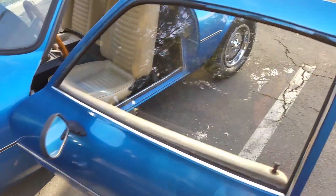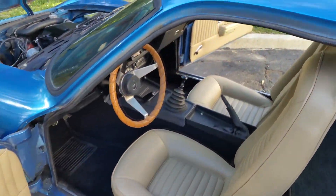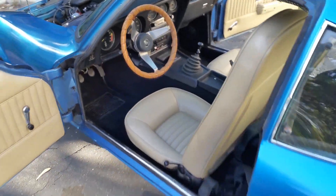Good oil pressure, choke works. Yeah, very nice driver.